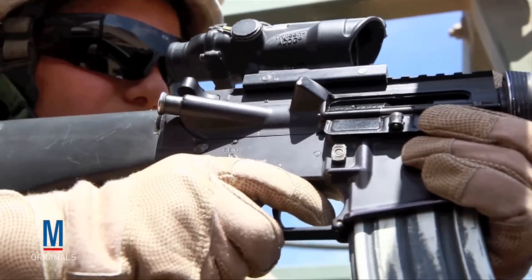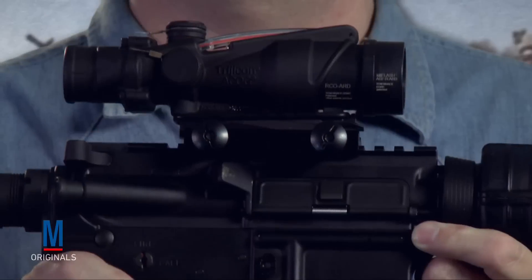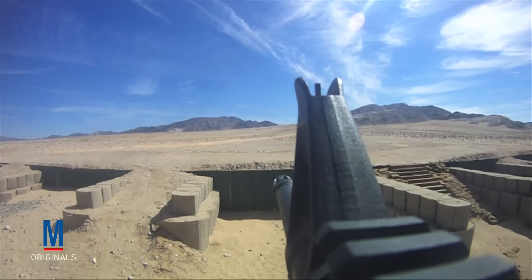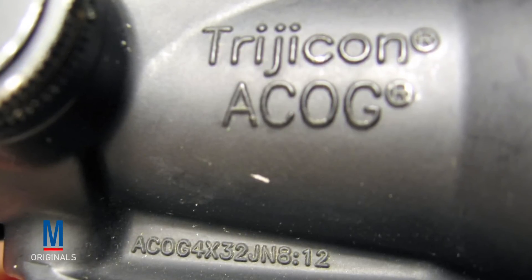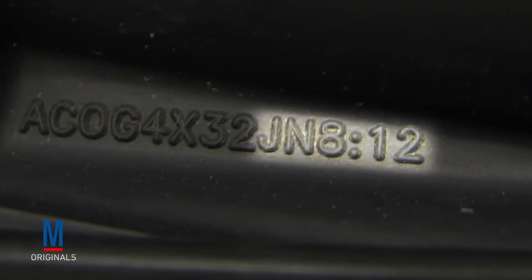The Advanced Combat Optical Gun Sight is a telescopic magnifying gun sight designed for the M-16 and M-4 family. It incorporates a chevron-shaped illuminated ranging reticle with a bullet drop compensator that makes it possible to engage targets at ranges of up to 600 meters. Manufactured by Trijicon, the ACOG became somewhat infamous after it was discovered the company was printing references to Bible verses on the side of the scope.